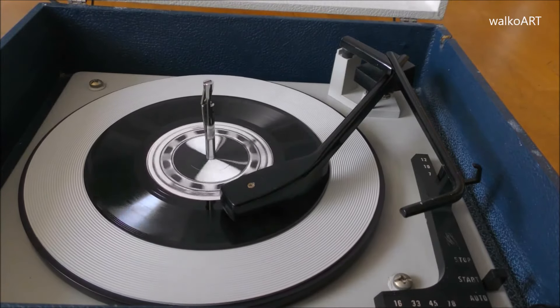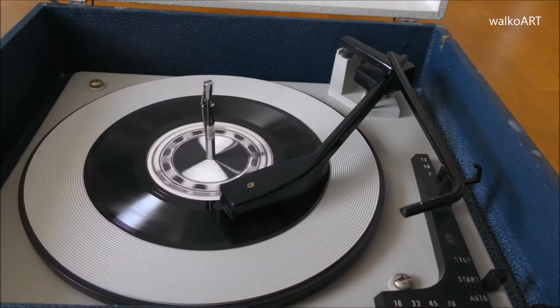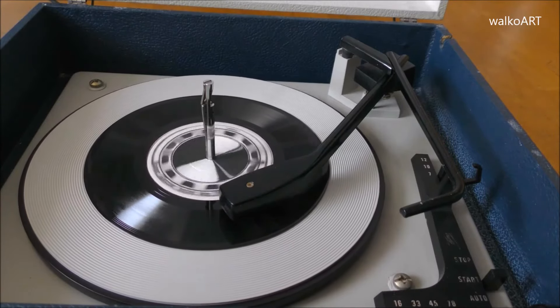Mit diesem Wert befindet er sich in guter Gesellschaft, denn die 160-Kilometer-Marke ist für die Mehrzahl der vergleichbaren Konkurrenzfabrikate ebenfalls die Grenze.